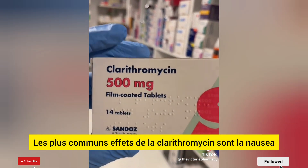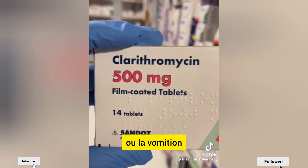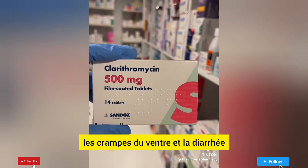The most common side effects of Clarithromycin are nausea or vomiting, stomach cramps, and diarrhea.